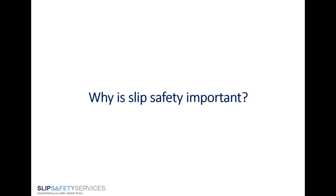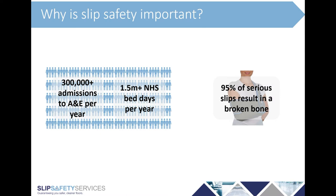Why is slip safety important? If you look at the human cost of slips, it's fairly large. Every year in the UK, over 300,000 people are admitted to A&E following a slip, and that results in 1.5 million NHS bed days. There are lots of accidents on top of that where people are hurt but don't go straight to A&E — for example, a sprained or fractured ankle. 95% of serious slips result in a broken bone, which is by far the most common injury seen after a slip.